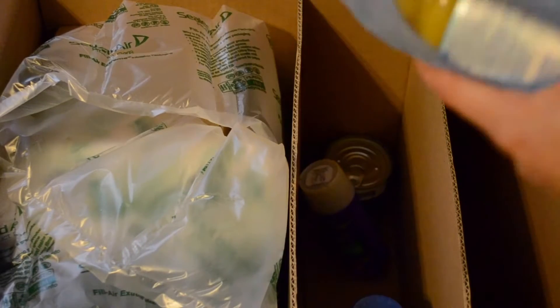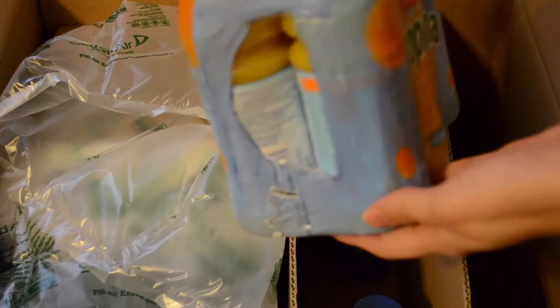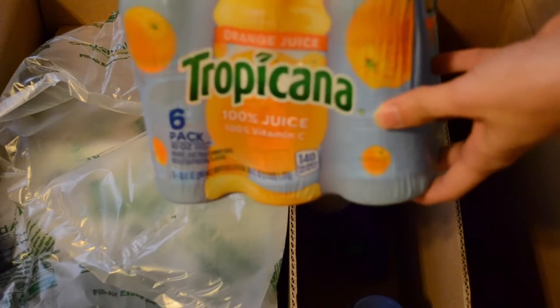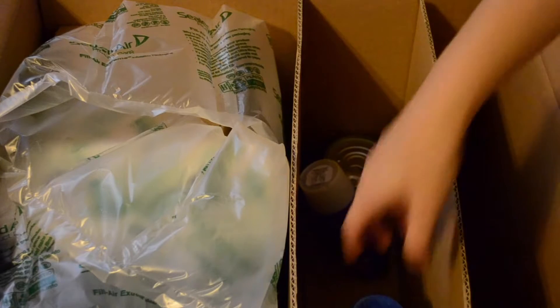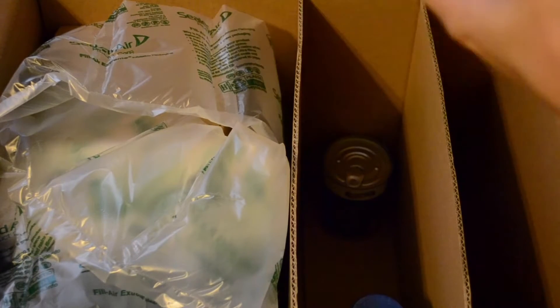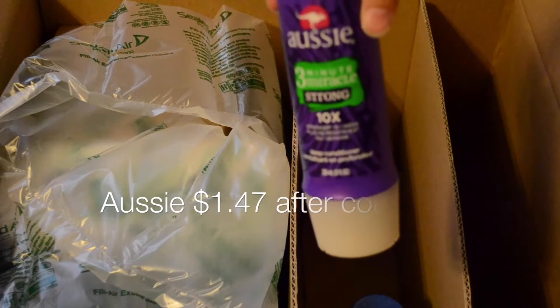The next thing I got is some Tropicana orange juice — this is a six-pack of the little bottles. This was part of the buy-five to get free shipping. I'll try to put prices on these for y'all. This one had a coupon and I believe I paid like a dollar forty-seven, which I thought was a great deal.